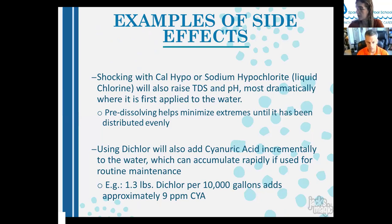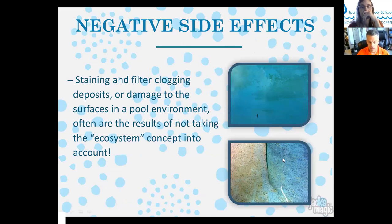Shocking with calcium hypochlorite or sodium hypochlorite (liquid chlorine) raises TDS and dramatically raises pH right where it's applied. Liquid chlorine has a pH of 13, which is why pouring it in can sometimes create a cloud. Pre-dissolving chemicals helps minimize these extremes. Dichlor and trichlor both add cyanuric acid to the water. Negative side effects like staining, filter clogging, deposits, or surface damage are often the result of not taking the ecosystem concept into account.